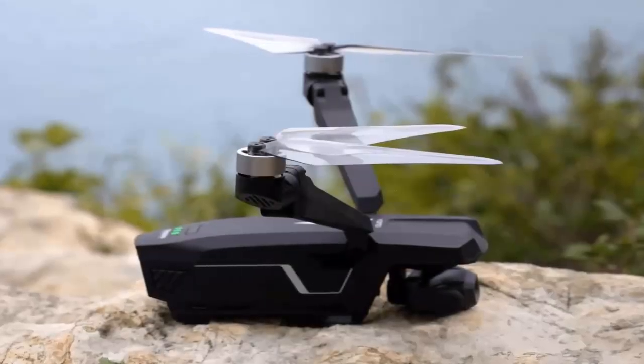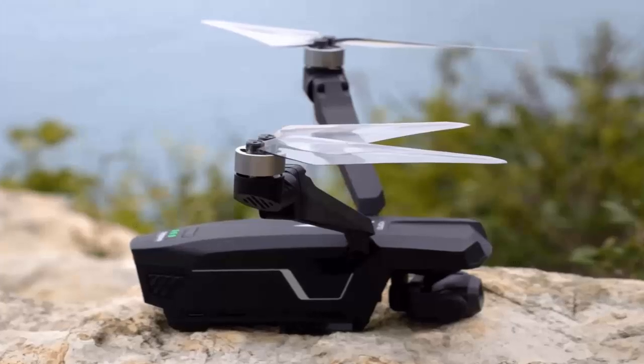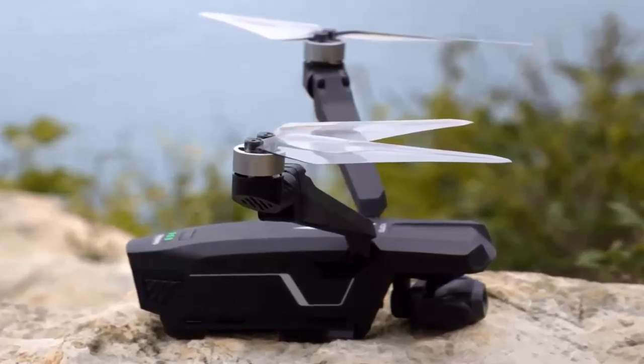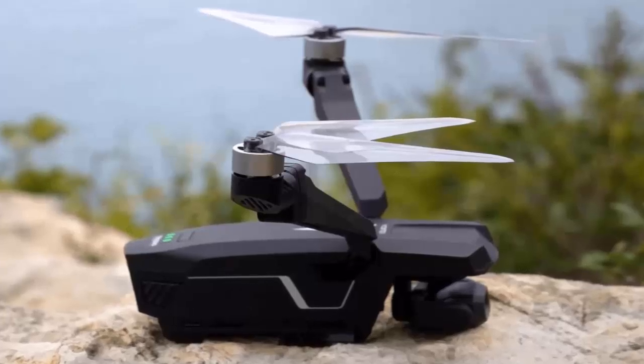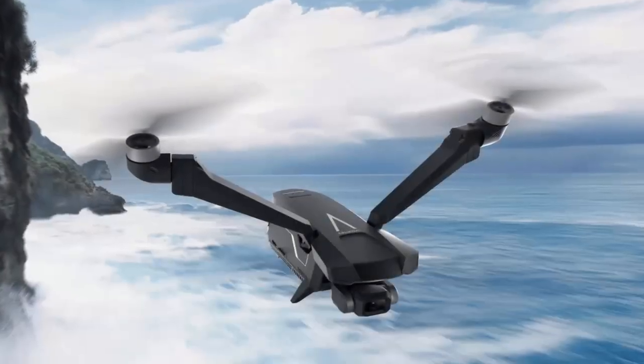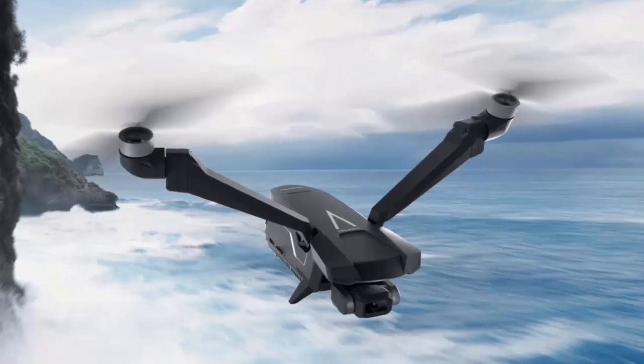For years, drones have followed the same blueprint: four rotors, a boxy frame, and a focus on function over form. But what if a drone could defy expectations? Meet the V-Copter Falcon Mini, a marvel of engineering that's rewriting the rulebook, developed by Zero Zero Robotics. This isn't just another drone — it's a leap forward in design and efficiency.